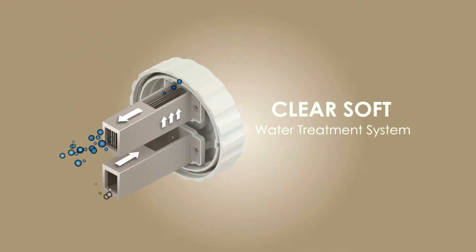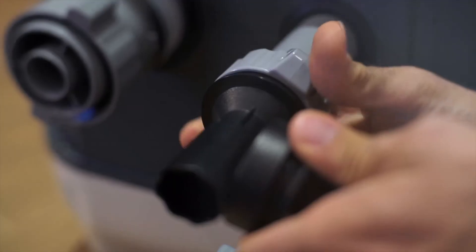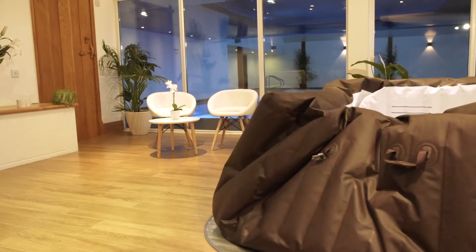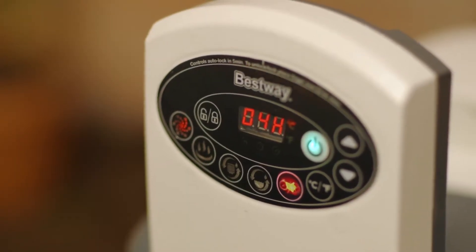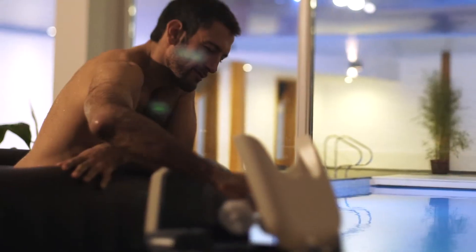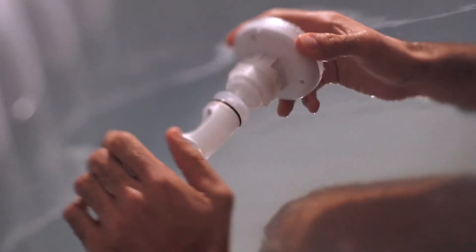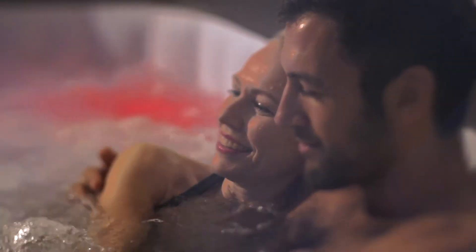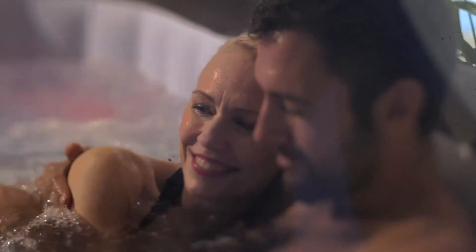The spa also features a hydrojet pro pump with hard water treatment, making it easy to keep the water safe and clean. With the new deflation function, your spa is quick and easy to pack away. The power saving system has an automatic start-stop timer controlling the heating, saving energy. Also included is the AquaGlow system, making the mood just right with soft ambient light. Relax and unwind in your very own luxury Lazy Spa.